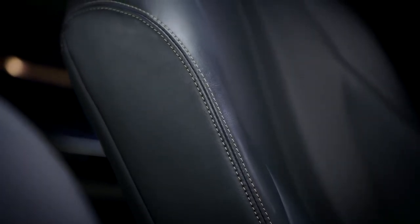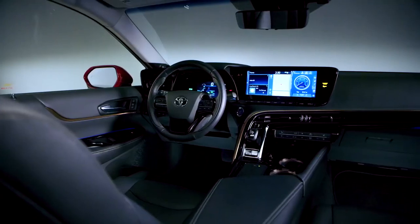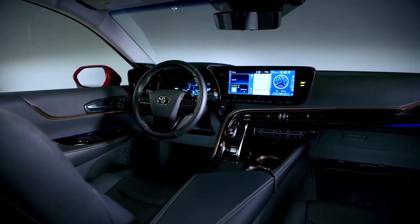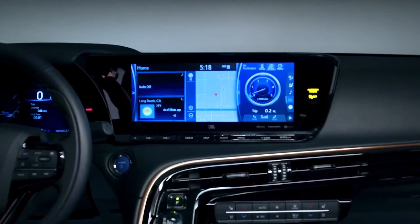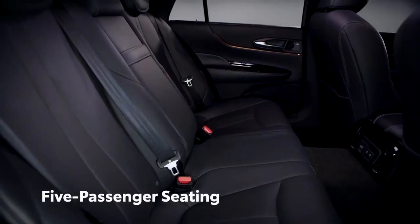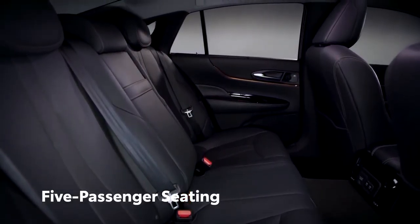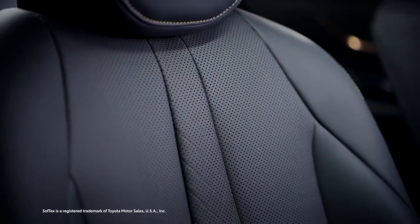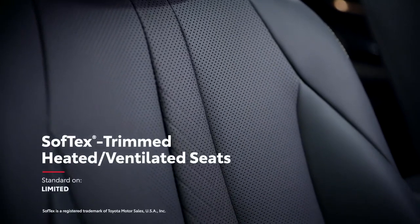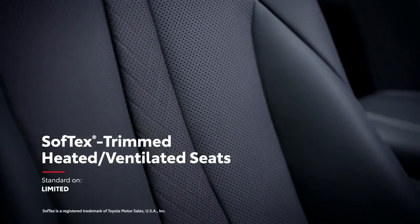Any vehicle looking to change the world isn't going to cut corners on the interior, and that's certainly true with Mirai. With a stylishly refined yet simple layout centered around a futuristic instrument panel and center console, Mirai's inviting cabin now seats five passengers in spacious comfort, further boosted with available heated and ventilated, perforated, soft-tex-trimmed front and rear seats on the Limited grade.